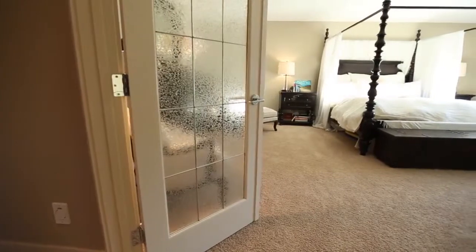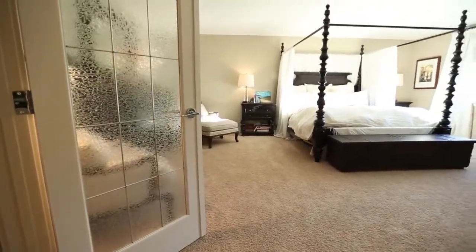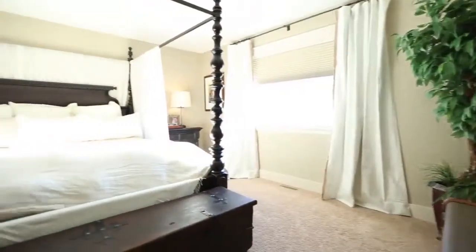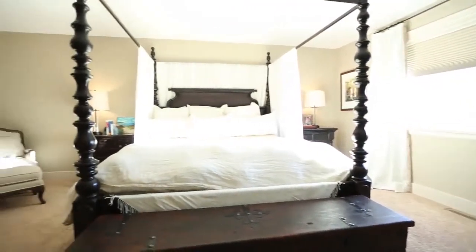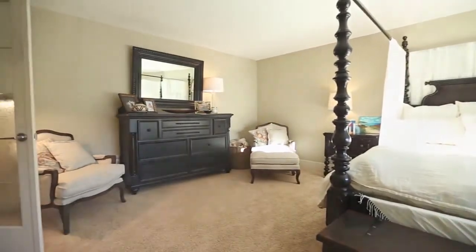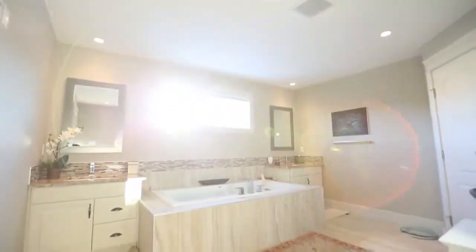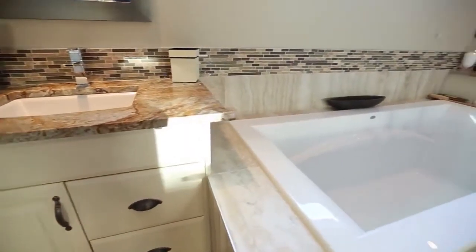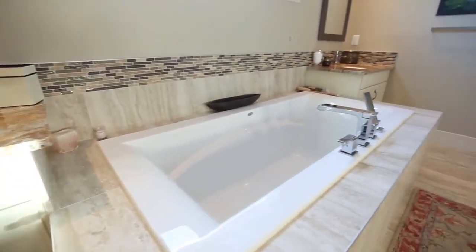Double French doors open to a huge master bedroom which is over 21 feet wide and has a generous custom-built walk-in closet. The ensuite has a soaker tub, lots of granite and tile, and an oversized shower with rain and body sprays.